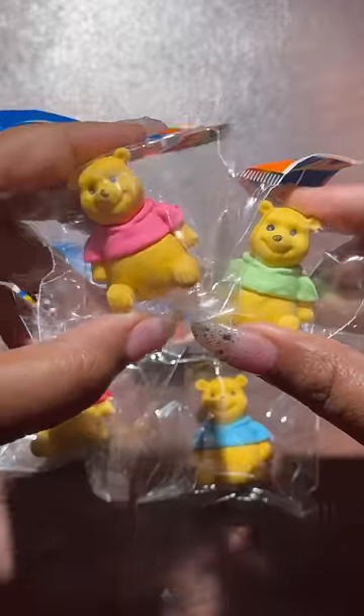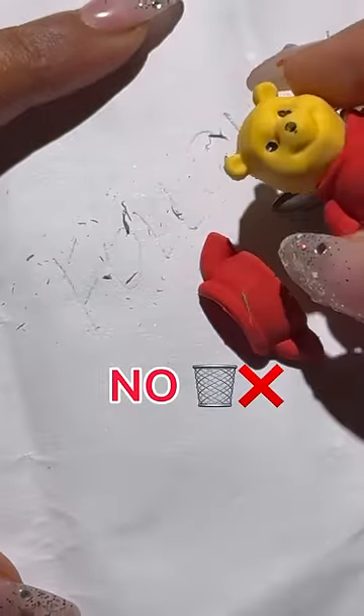Next is a very cute poo eraser which I have used. It does work, but the quality is not that good because it broke.